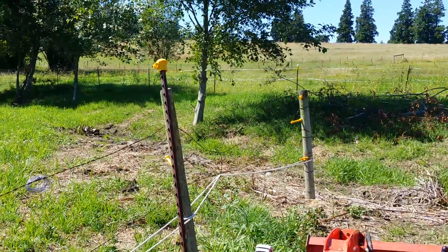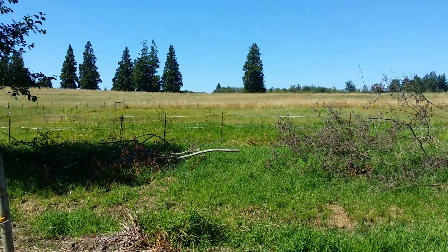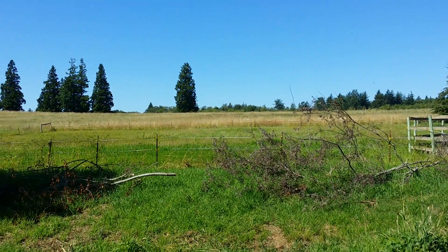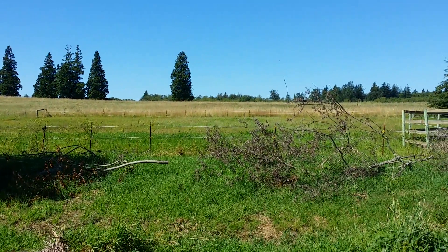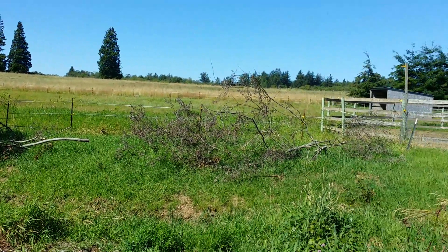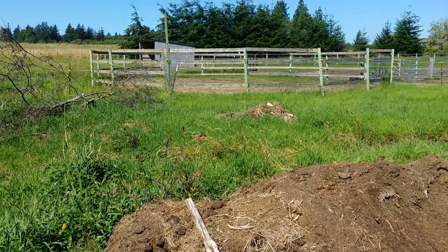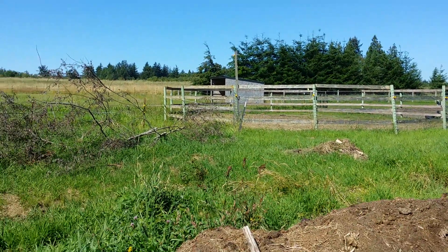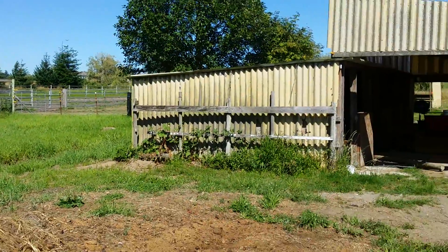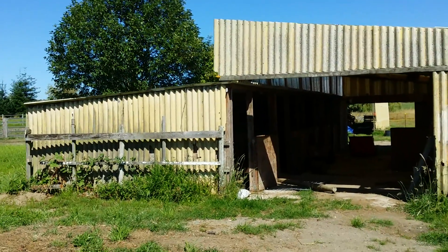We're going to retrench it so the water drains off better. For those of you who don't know, you'll see one more pasture back there — that white tape at the furthest you can see is the back end of my property. There's a run-in pasture and then this tall fencing you see right here is our round pen. I'm going to take you around that way.